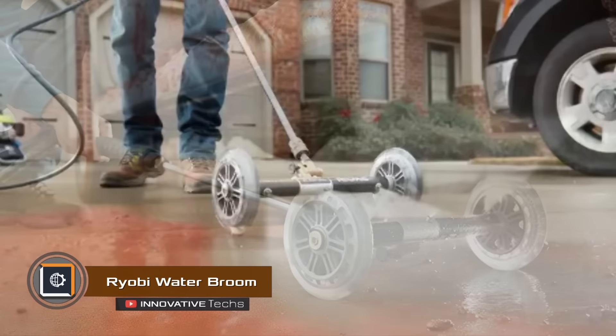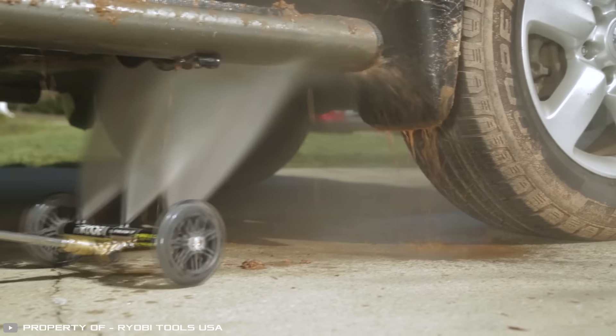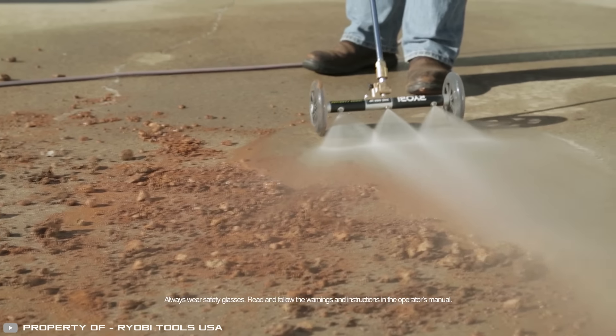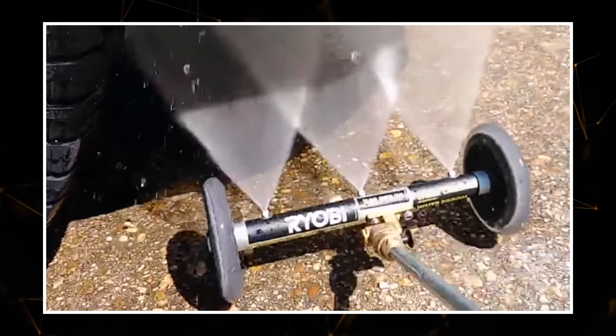This device will also be useful during repairs or cleaning. A special pressure washer attachment with wheels helps clean hard-to-reach places and surfaces from debris and dirt. It has a working area of 11 inches. Whether you are cleaning a deck, driveway, or pool, this attachment is a must-have for anyone who wants to spend less time on cleaning.